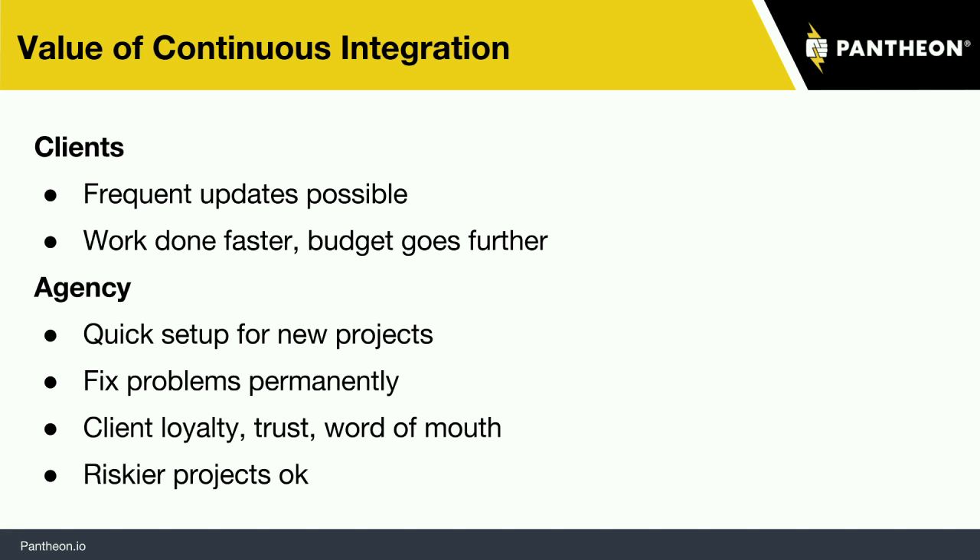In order to understand them, sometimes it's helpful to just take a step back. Why are we doing all this again? What continuous integration really allows us — there are at least two ways to think about this. For your clients, for somebody who owns a website, a good reliable continuous integration practice makes frequent updates possible at much lower risk, and that means work can get done faster and your budget can go further.